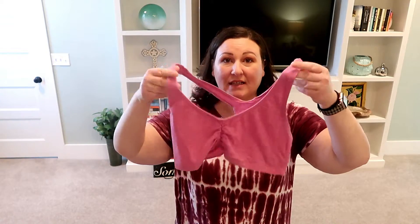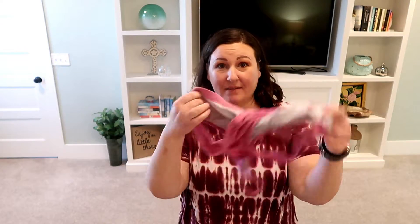Next: bra. Same idea — the biggest, stretchiest, loosest sports bra you own. If you don't own one, get one bigger than you think you need. One of the surgical scars is right between the boobs, so I really just didn't wear a bra at all the first few days.